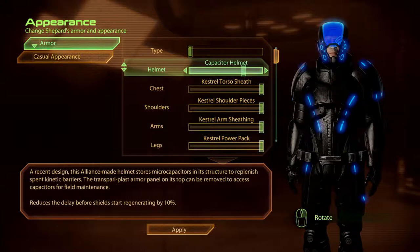The Capacitor Helmet. A recent design, this Alliance-made helmet stores micro-capacitors in its structure to replenish spent kinetic barriers. The transparent plastarmour panel on its top can be removed to access capacitors for field maintenance.